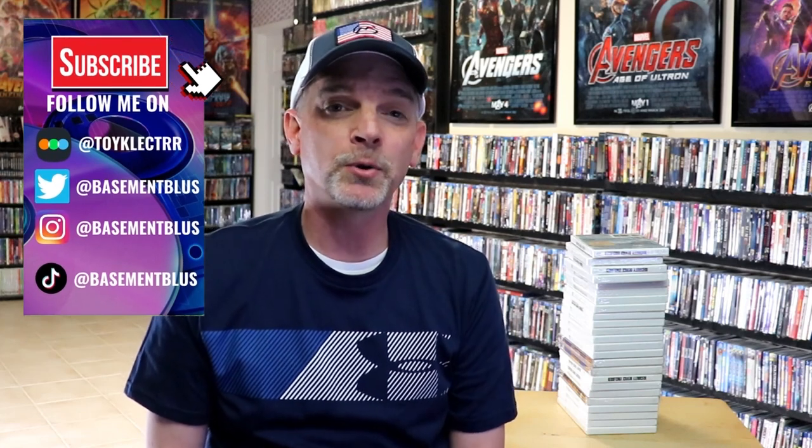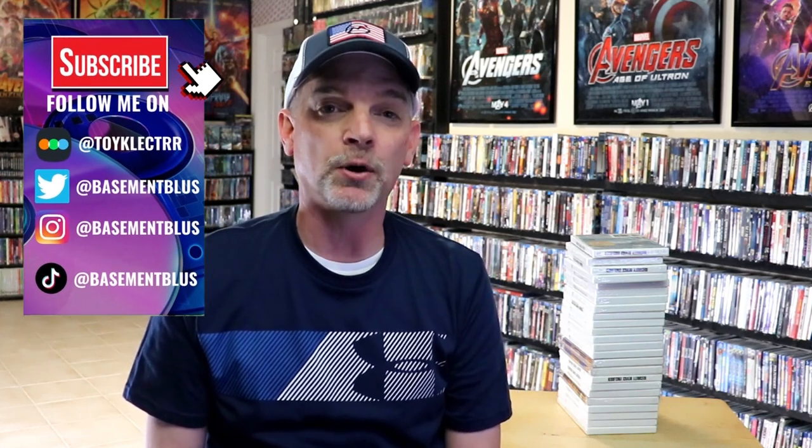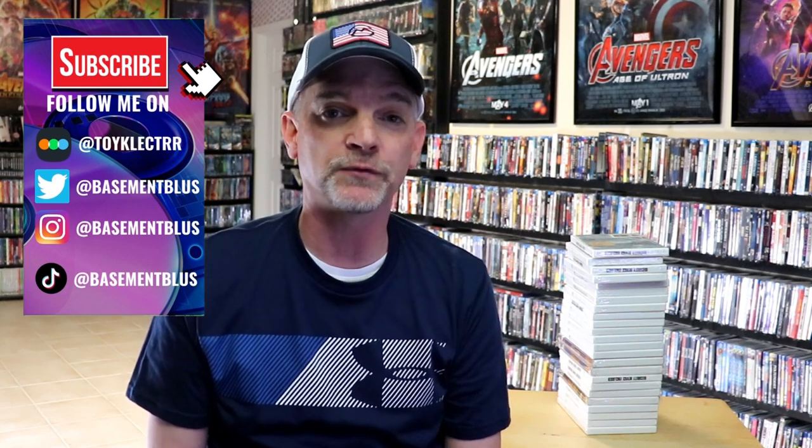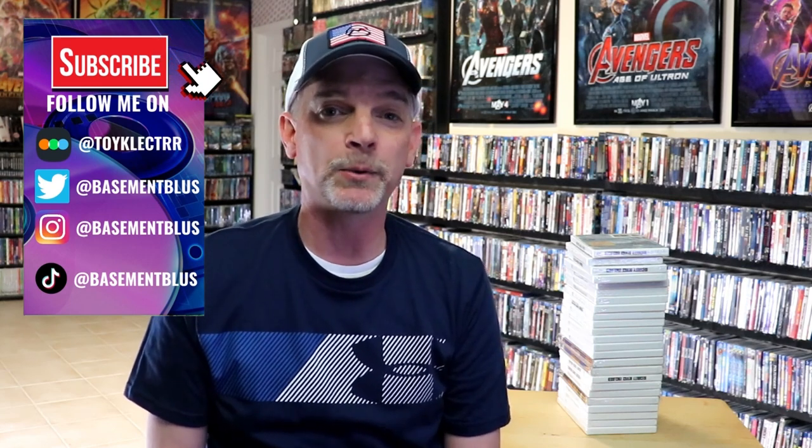Hey, Tony here. Today I'm going to do an updated video for my Walt Disney Gold Collection DVDs. This is a set that I've had in the collection for many years. The first time I did this video was back when the channel first started almost 10 years ago, and I wanted to show a little bit about how this collection has changed.